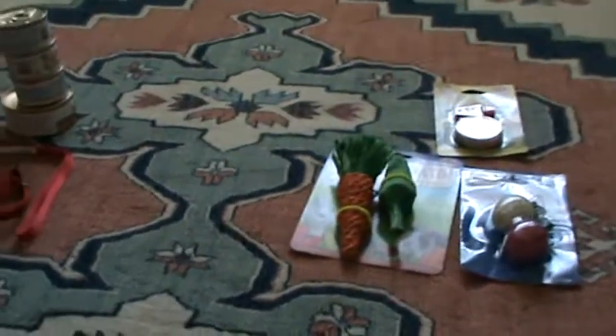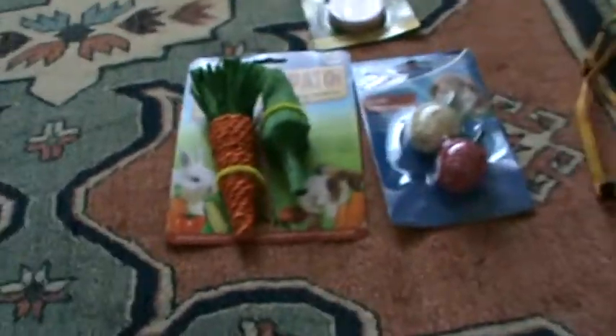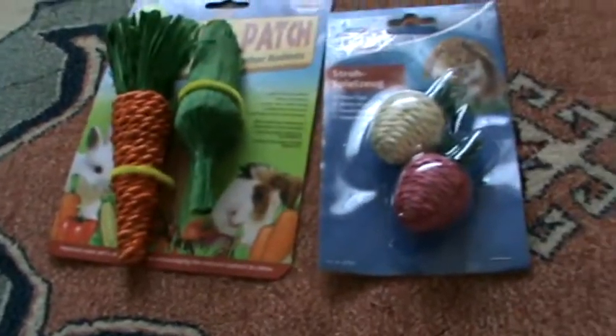Hey guys, it's I Love My Pets. Today I went to Pet Barn and bought this stuff — chew toys and food, well chew toys for my rabbits. I bought this harness because I really wanted to walk my rabbit on a harness, and I got one for my kitten too. I'll show you that later.